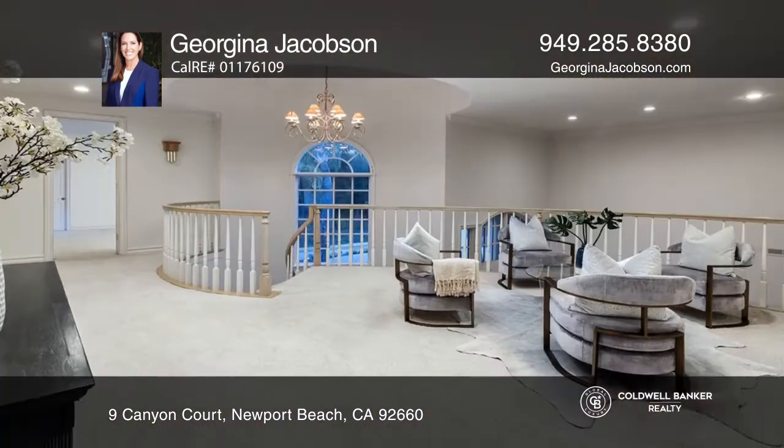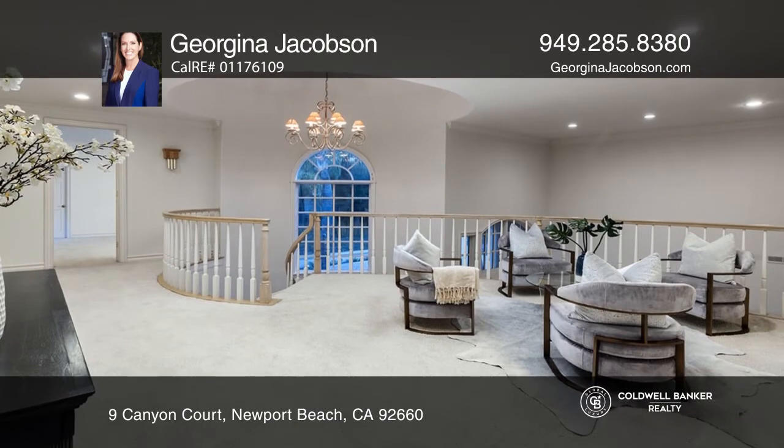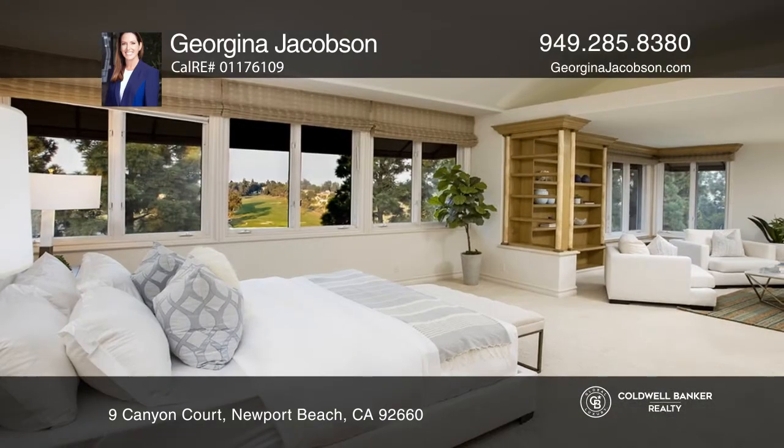A great room with a wet bar and fireplace opens to the kitchen nook and large kitchen with an island and butler's pantry.